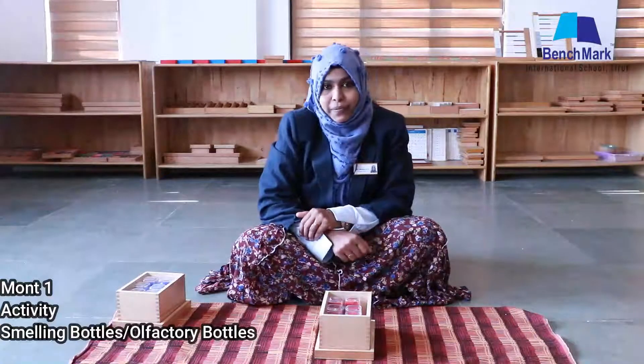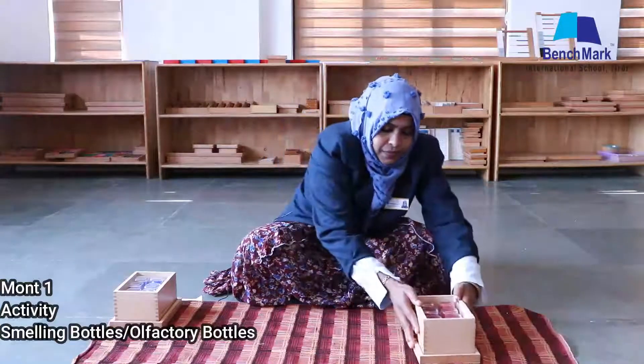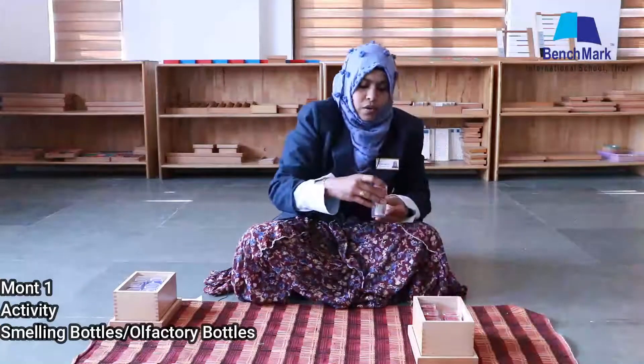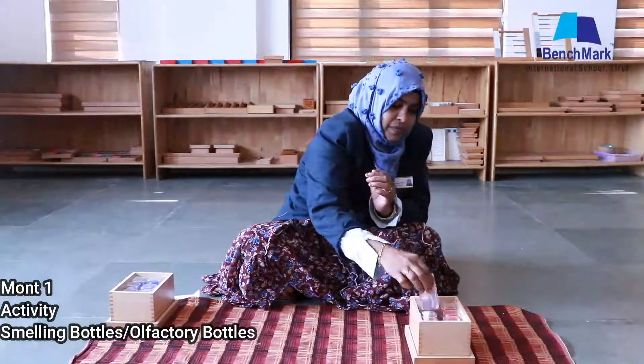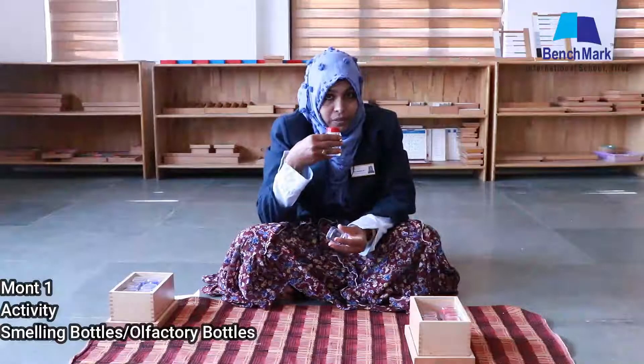Let's do familiarization first. For that we need only one box and we have six different fragrances or scents here. Now we are going to smell and identify which scent each one is. I will show how to smell the bottle — we have to keep the bottle under the nose and smell it. Look how ma'am is doing it.